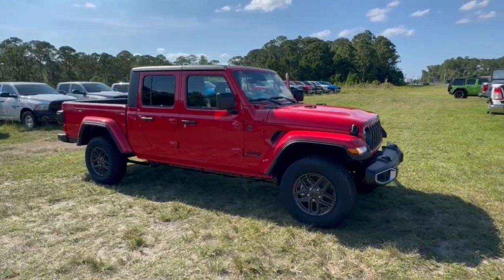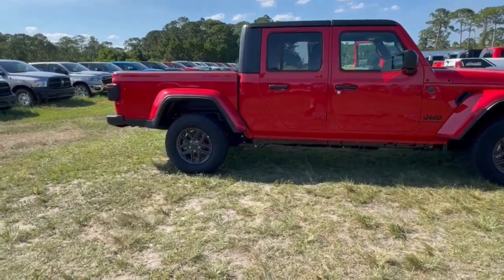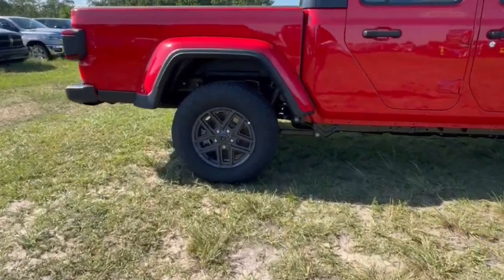Get into a car with value. 2024 Jeep Gladiator. This unapologetically rugged Gladiator is the ultimate trail partner.